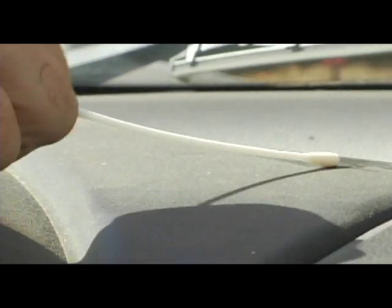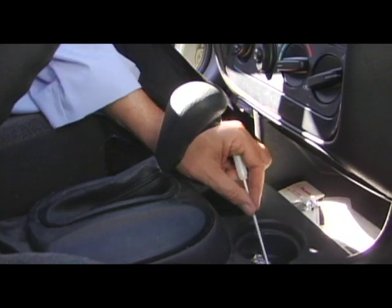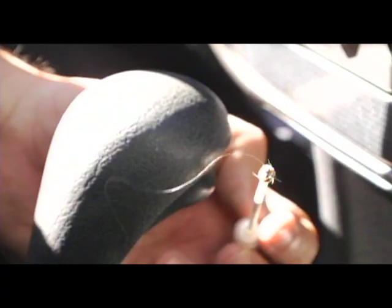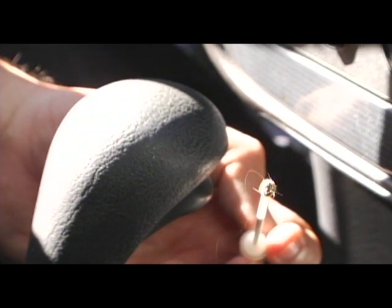The next germiest places we found are where you keep your coffee cup or soda, and where you keep your change. Microorganisms grow there because you're always putting food in the case of coffee cups or pop. The change area has a lot of organisms because you're putting your hands and fingers there, eating sandwiches there — so you're always putting germs there.